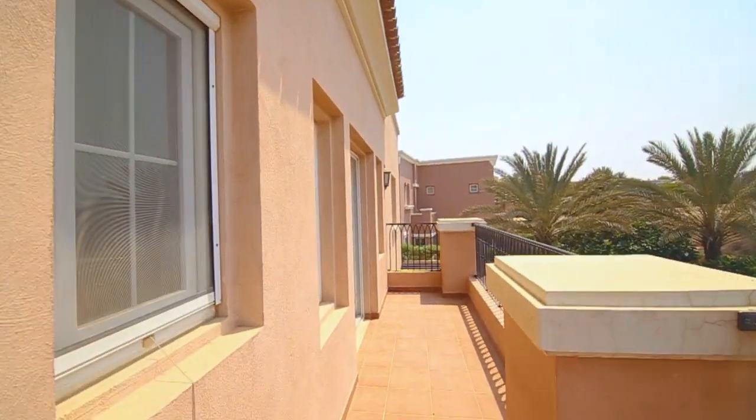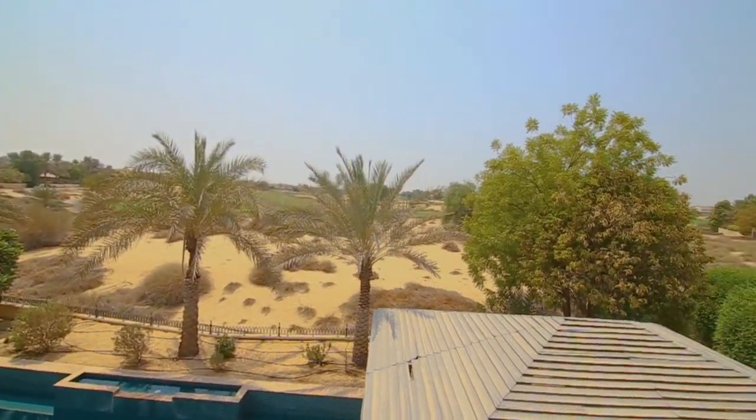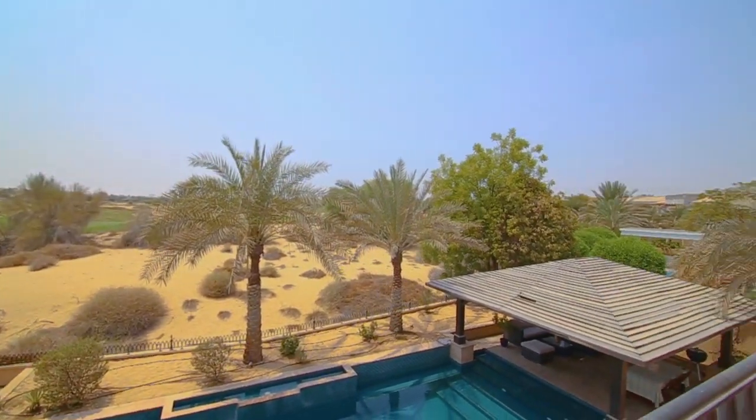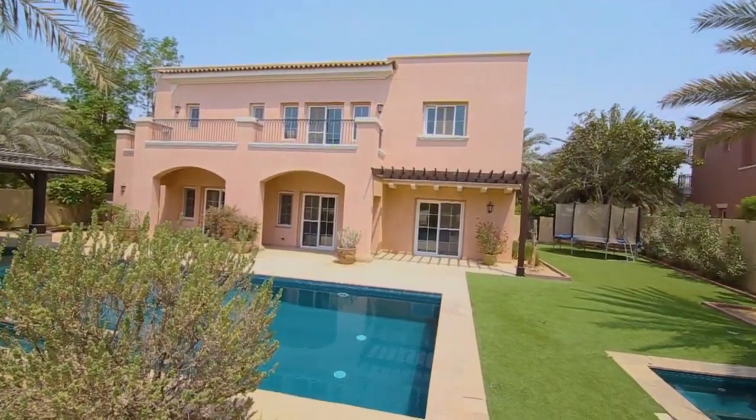This villa really is the perfect family home. One of the unique selling points of this property, apart from the amazing price, is its location — directly on the golf course and in a very quiet location on a beautiful tree-lined avenue. The villa already has a lovely landscaped garden with a fabulous-sized swimming pool. Please call us to view this property.